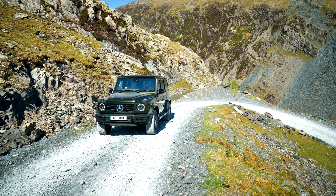Mercedes-Benz G-Class W463 Second Generation. The second generation G-Class was launched on January 14, 2018 at the North American International Auto Show in Detroit.